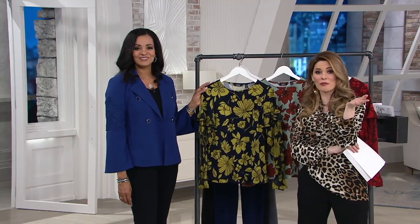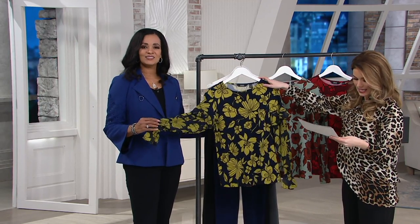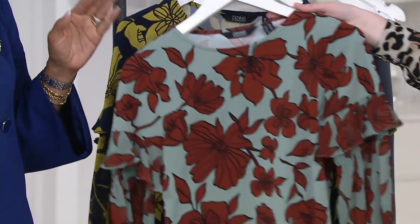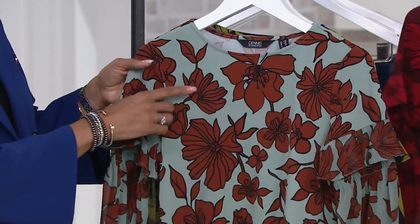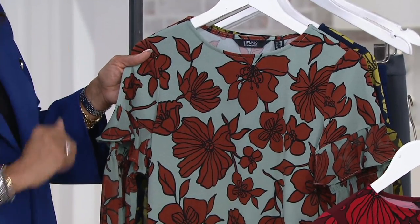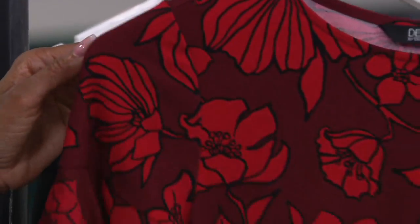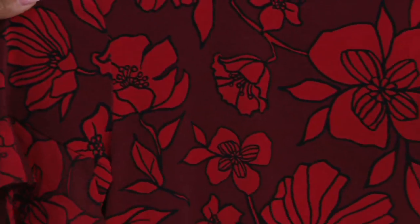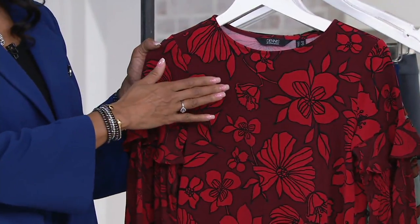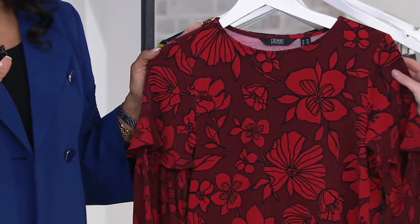We have several color options this morning. This is the citrine — a citrine with navy. Then there's the amber, which is very distinctive: a brown-orangey color with a background of almost a beautiful sage green. And then we have the red. What I love about Dennis's red is it's a beautiful blue-red, with a background of burgundy, and all the flowers are outlined in black, which creates a really nice pop.